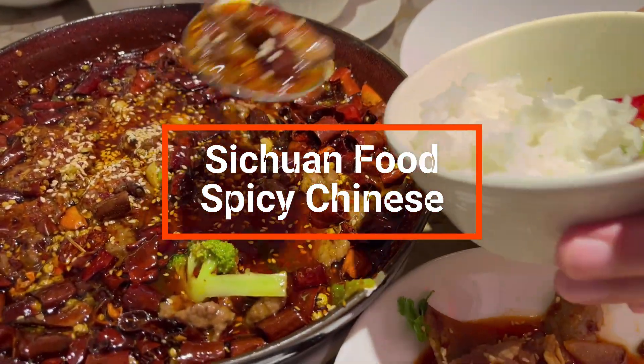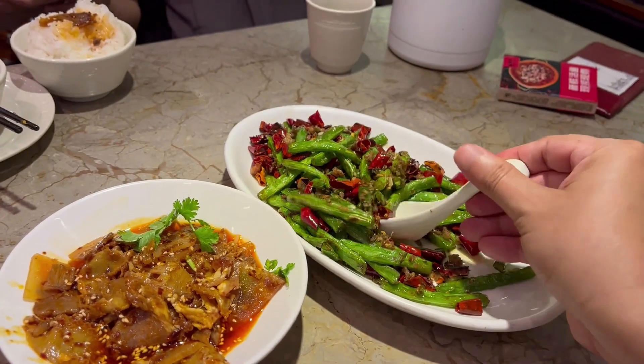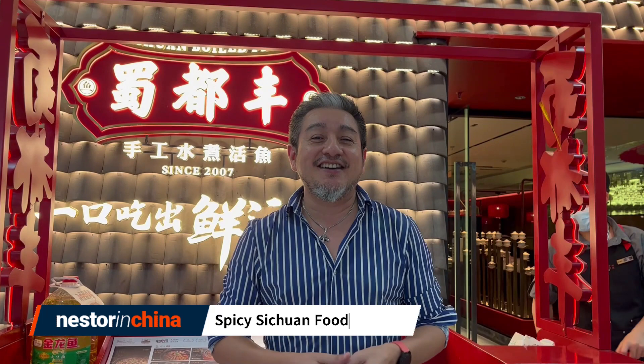See how spicy it is! Hi everyone, this is Nestle in China. Today we're going to try Chinese food. When you hear about Chinese food, what do you wonder? You think take-out boxes and chopsticks, right? Actually, in China there are many kinds of Chinese food. Today we're going to try one — this one, which is very spicy.